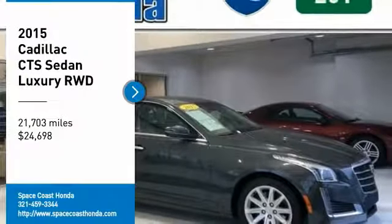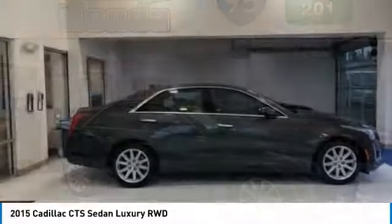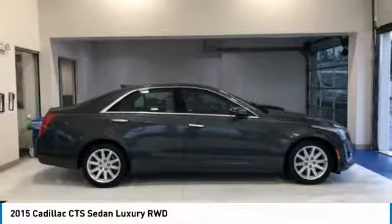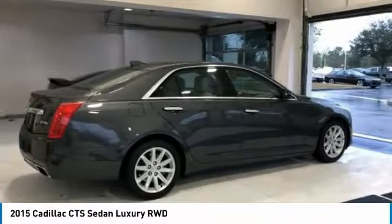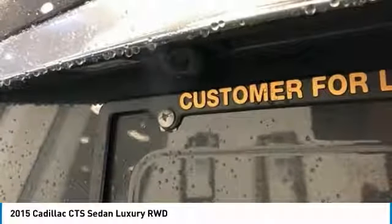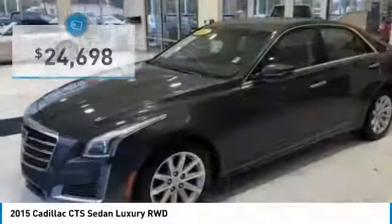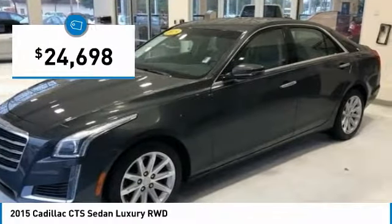Take a ride in the 2015 CTS. The CTS is a well-sorted blend of all-American style and European-inspired tuning with a cutting-edge design. The luxury CTS blends elegant styling, performance, and exceptional fuel economy, and is priced below $25,000.